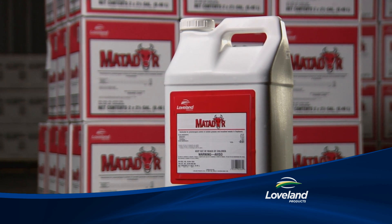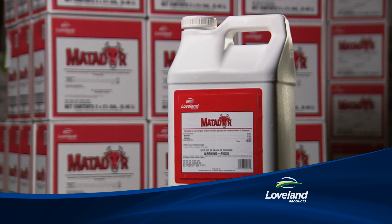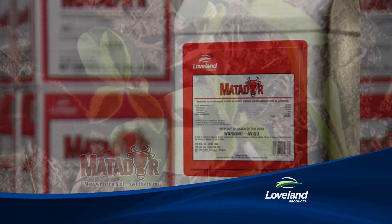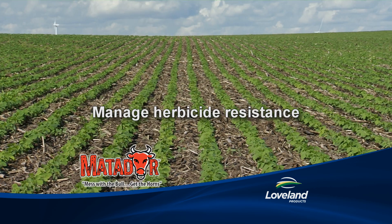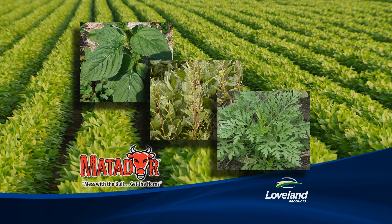Products that are proven to perform, like Matador — a new soybean pre-emerge chemistry that contains three different active ingredients for added control and application flexibility. The unique chemistry of Matador was designed to combat the problems of glyphosate-resistant and ALS-resistant weeds, including pigweed, waterhemp, ragweed, and many more.